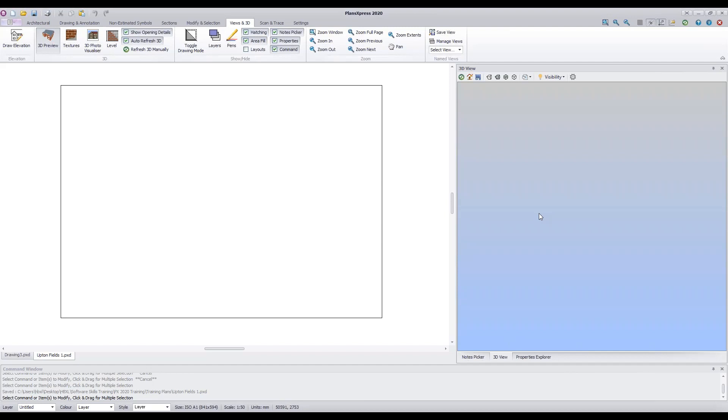We're going to start exercise two by building up mouse skills. There are a few essential mouse skills you need to master to draw effectively in Plans Express. An important note: you need a mouse with a scroll wheel — it's essential because it allows you to access certain menus and is critical for zooming in and out of your drawing. If you don't have one, you can pick one up from a supermarket or online retailer.